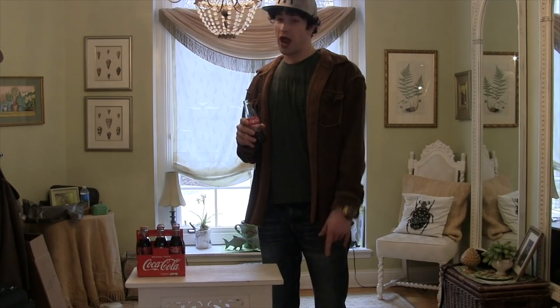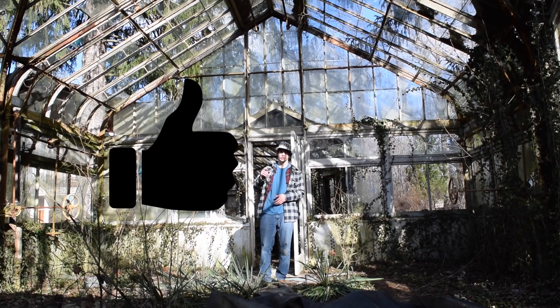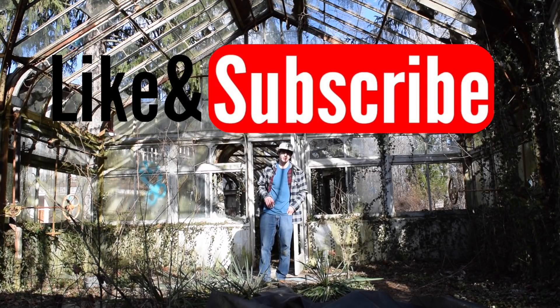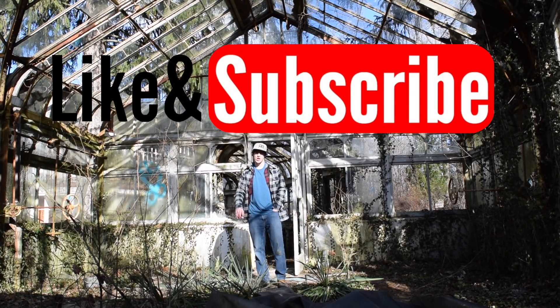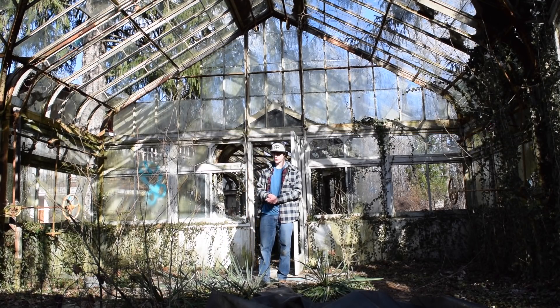Now let's take it back to Max Power at the abandoned mansion. If you haven't already, please go down there right now, hit that like button, hit that subscribe button, and turn those notifications on — it really helps me out a lot. You'll be able to see Strange Places videos the moment they come out. Now we take you to the abandoned Coca-Cola mansion on Strange Places.